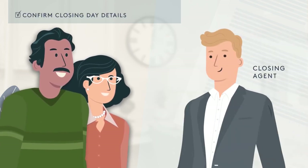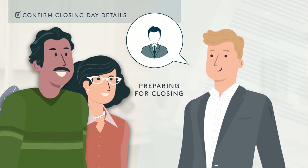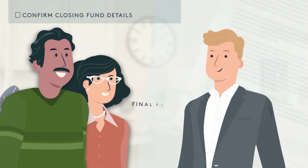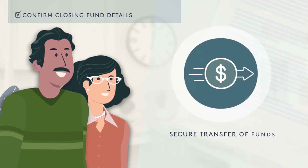Confirm with your title company or closing agent on what to expect on closing day, including appointment time and location, required attendees, and what to bring. At this time, you'll receive the final funds amount needed, if any, at closing, and be informed on how to provide it. Confirm the required funds to close are prepared for transfer.